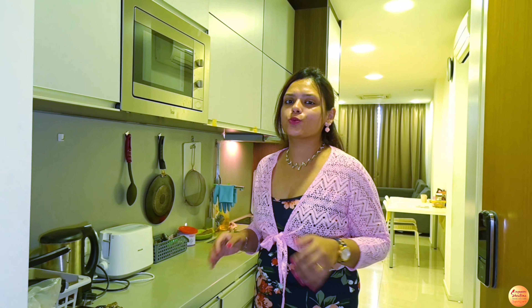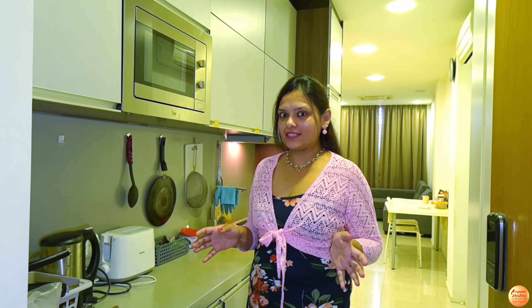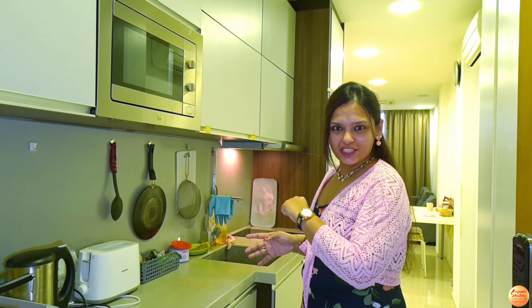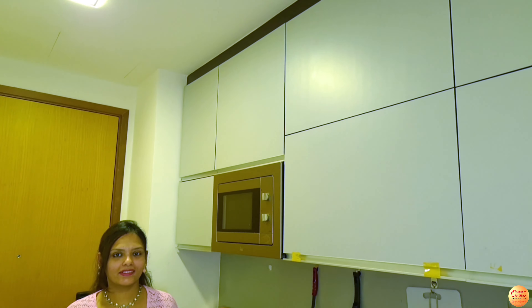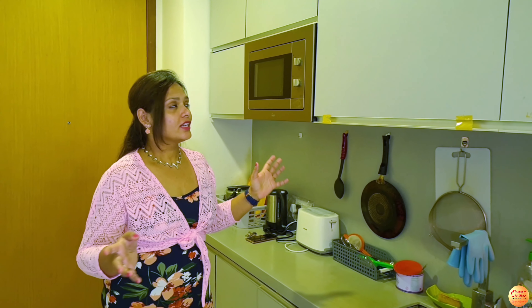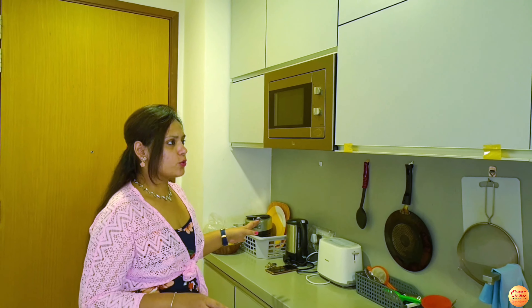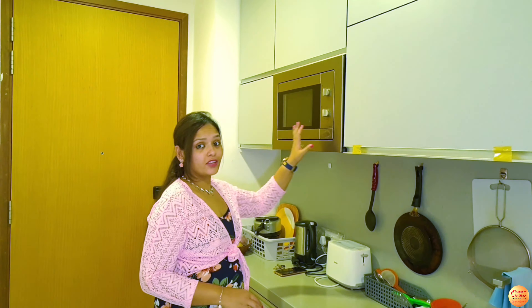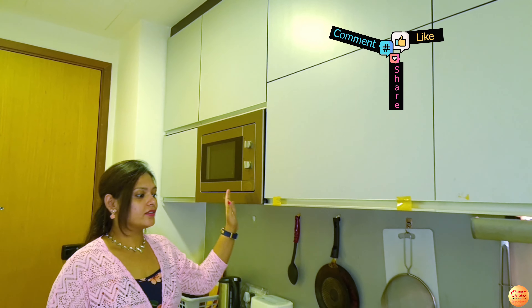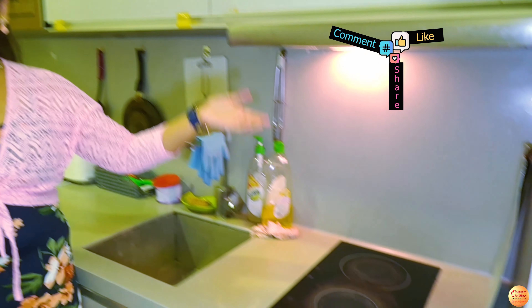The house that we are showing you today is a two-bedroom fully furnished house with all the essential amenities. Just as we enter, there is a modular kitchen. This kitchen may not look very spacious but it has ample storage space with a lot of cabinets. There is a microwave also, and there is an induction with the chimney installed.